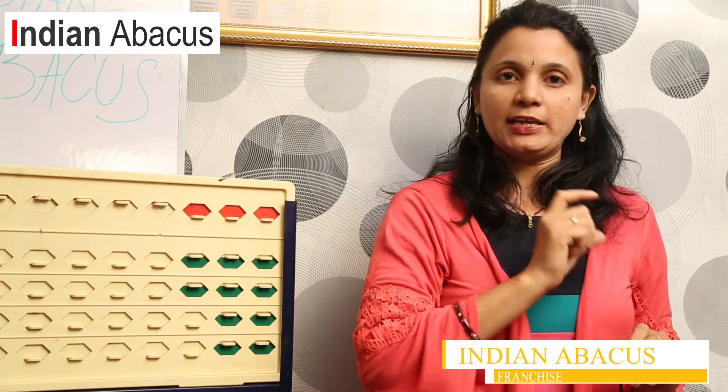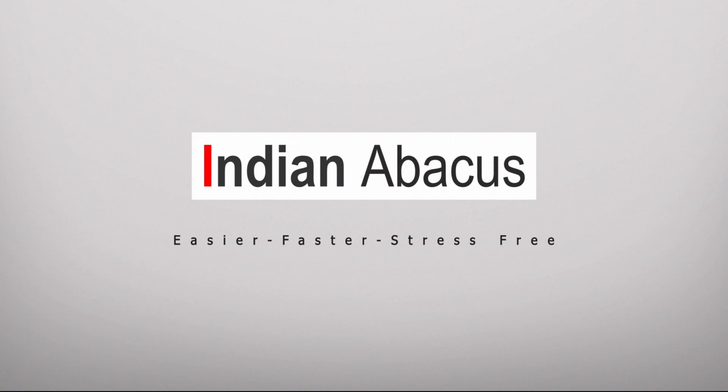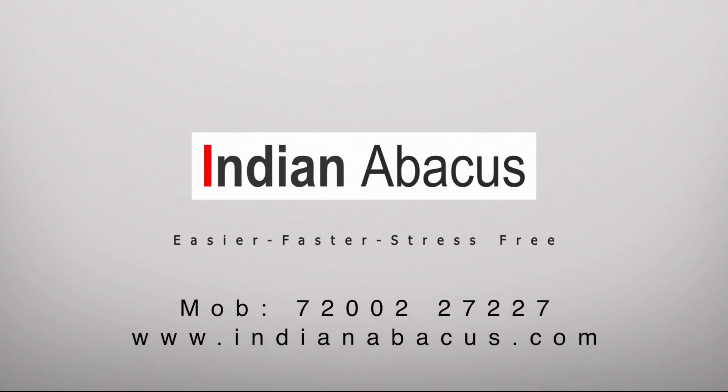Above all, after 14 years of research, we have been able to produce books of very high quality, with contents of very high standard that can cope with the existing generation of children. Indian Abacus brings you from the impossible to 'I am possible.' Indian Abacus: easier, faster, stress-free. Visit www.indianabacus.com.